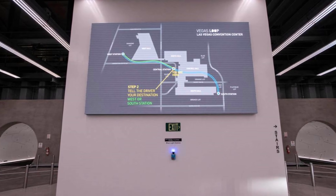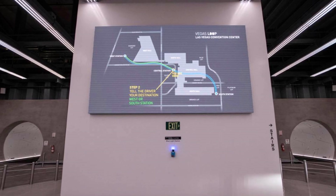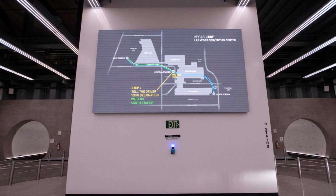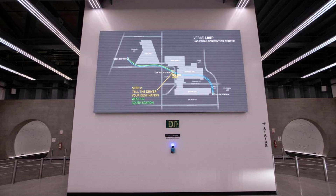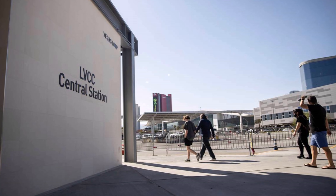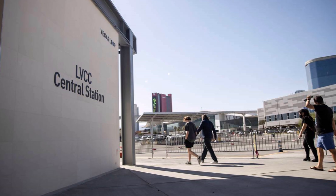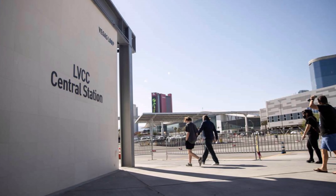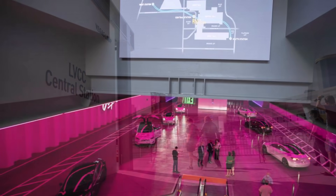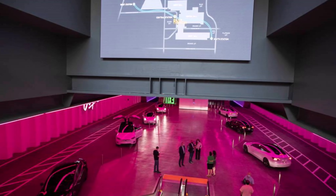If Tesla can use minibuses or electric vans in the Las Vegas or other Boring Company tunnels, it would probably be easier to enter and exit, and Tesla could serve more passengers at a time without the need for drivers. Tesla may have a van coming soon — that was revealed by officials in Las Vegas and other places where Tesla is intending to build tunnels. A people mover has probably always been part of the company's master plan.